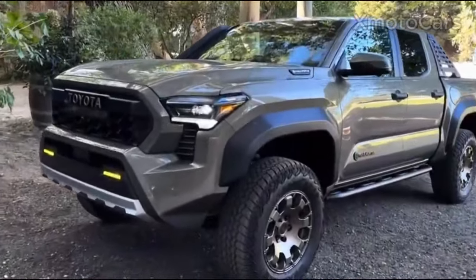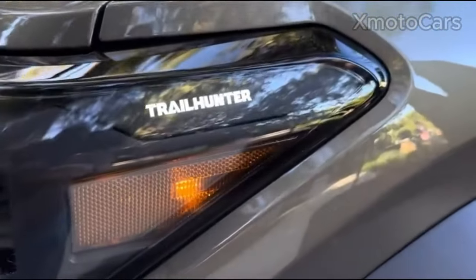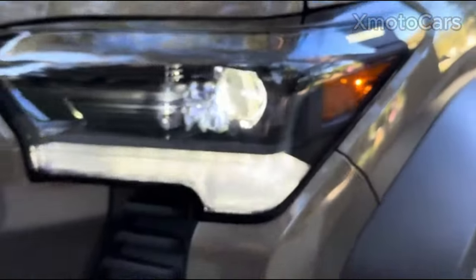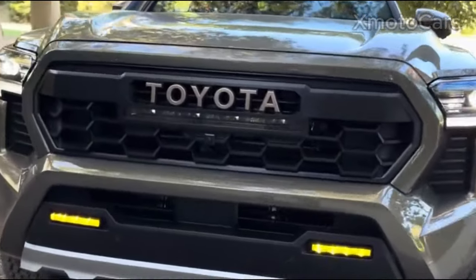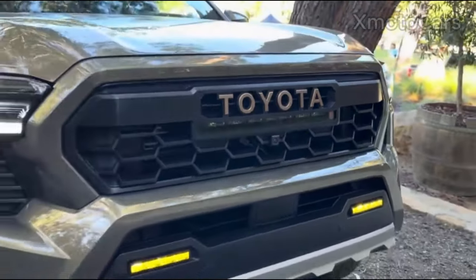Toyota Tacoma stands out in the world of trucks because it combines performance, endurance, and style. The most impressive aspect of the exterior design is the striking front grille. The size and width of the Tacoma's front grille highlight the strong appearance of the car, with massive rectangular grilles covering the front of the vehicle drawing immediate attention.